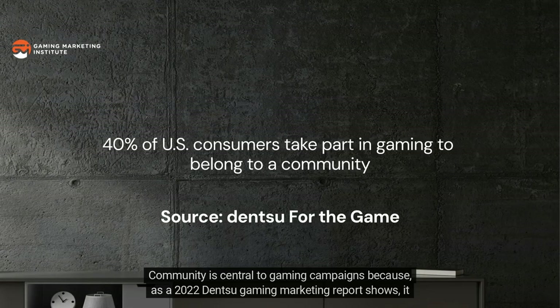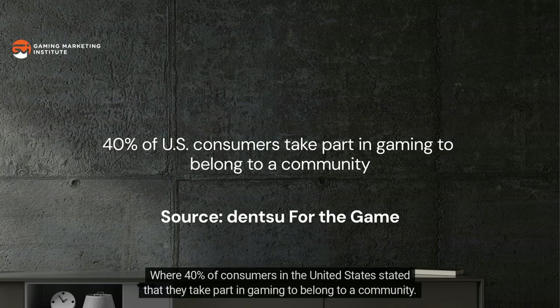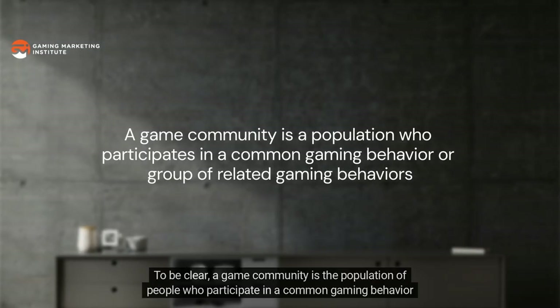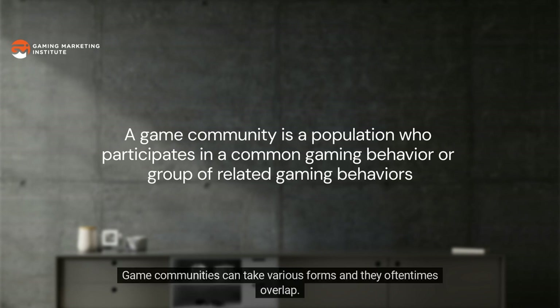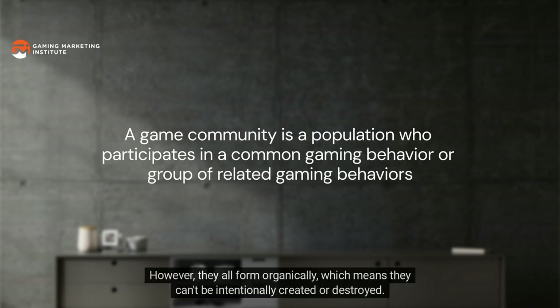A gaming audience is some part of a game community's population to whom those experiences are relevant. Community is central to gaming campaigns because, as a 2022 Dentsu gaming marketing report shows, it is a key motivator for gaming behaviors — 40% of consumers in the United States stated that they take part in gaming to belong to a community. Game communities can take various forms and oftentimes overlap, but they all form organically, which means they can't be intentionally created or destroyed.